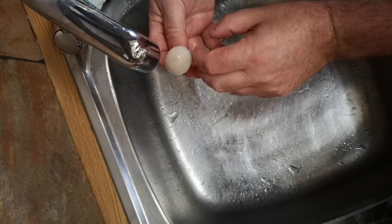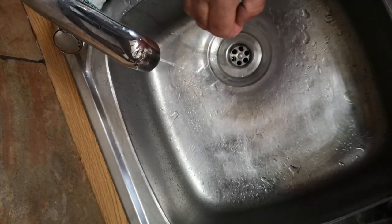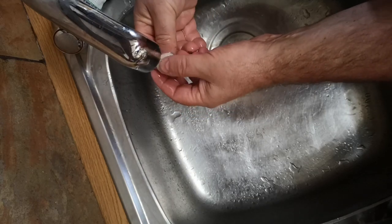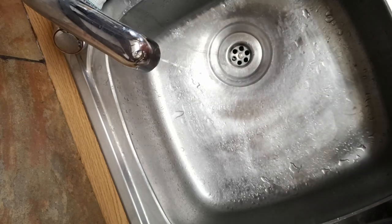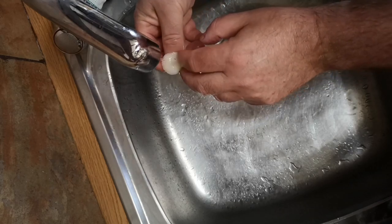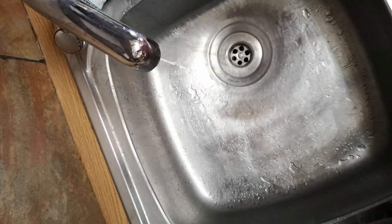The slimy texture of the cap is really quite interesting. I don't know what these are going to be like to eat - I've not eaten this fungus before. I'm very confident that I know what it is, but this is my first time trying it, so I'm not going to eat a massive amount. It's not a good idea to eat a huge amount of any fungus that you find for the first time.